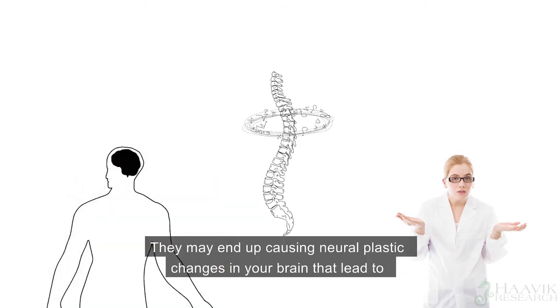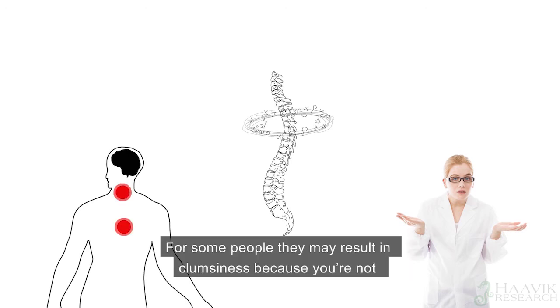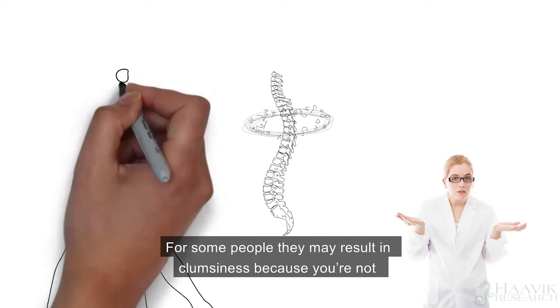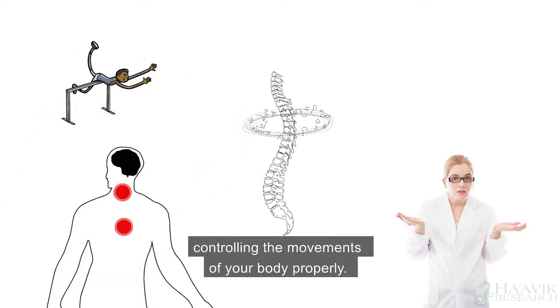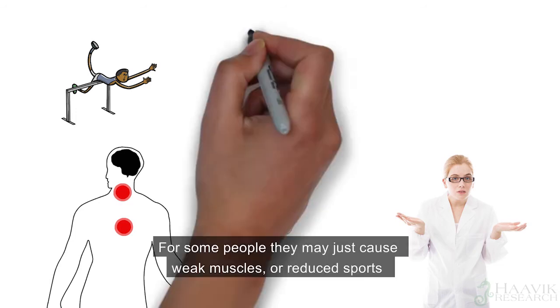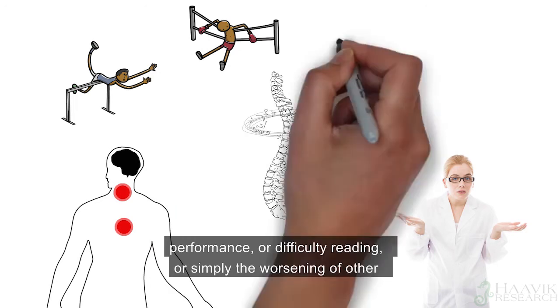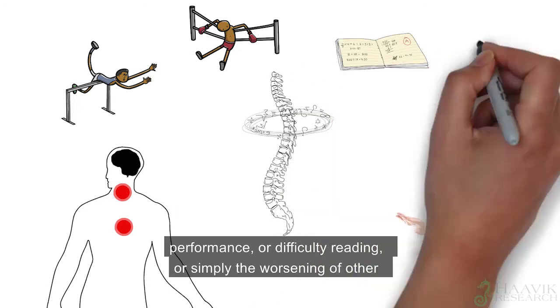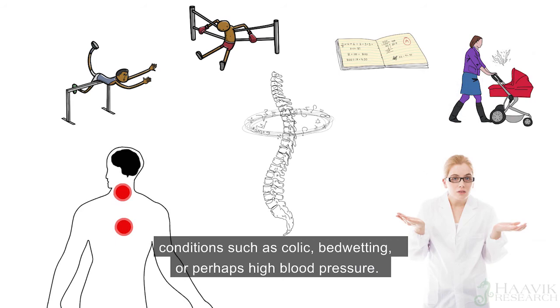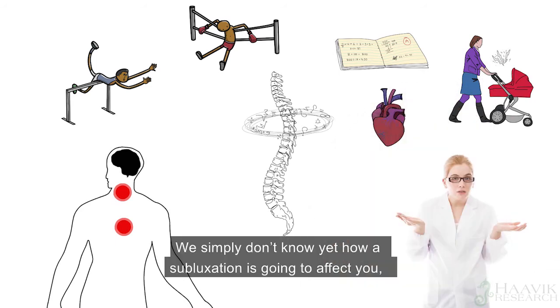They may end up causing neural plastic changes in your brain that lead to back or neck pain, but they may not. For some people, they may result in clumsiness, because you're not controlling the movements of your body properly. For some people, they may just cause weak muscles, or reduce sports performance, or difficulty reading, or simply the worsening of other conditions such as colic or bed wetting, or perhaps high blood pressure. We simply don't know yet how a subluxation is going to affect you.